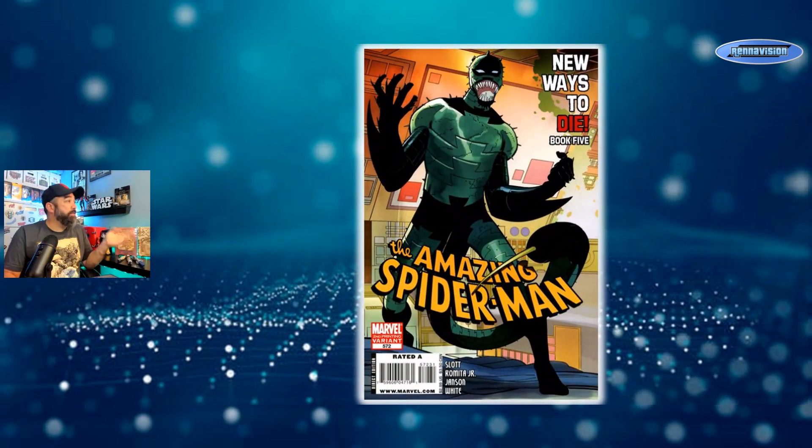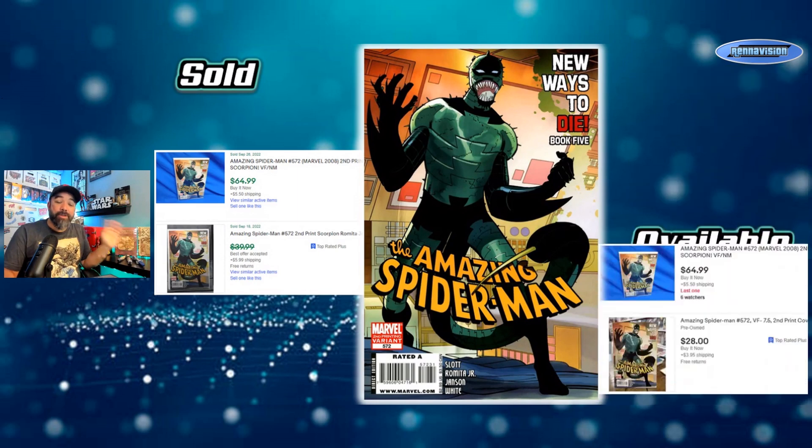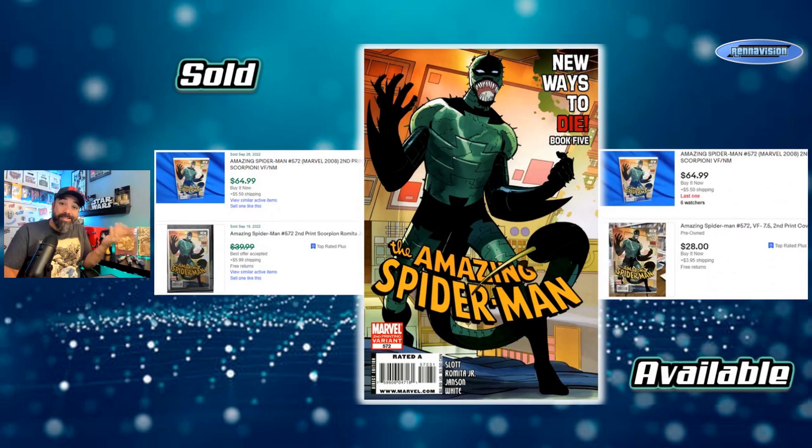The last New Ways to Die second print is issue 572 — a Scorpion image, because Mac Gargan bought the Venom symbiote suit off Eddie Brock, and Eddie Brock became Anti-Venom. An interesting image. It sells for about $40 to $65 raw, with asking prices in the $30 to $65 range. Not as high as the early ones but not as cheap as 571 either.